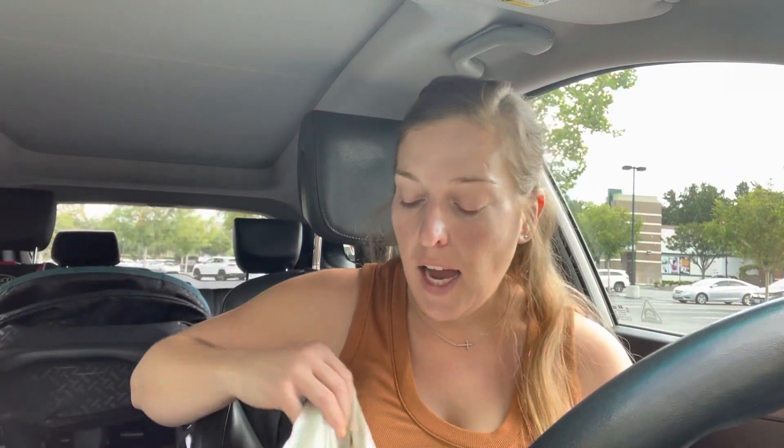Good morning everyone! Jeannie here and welcome back to my channel, or welcome if you're new here. I'm sharing my CVS haul today. I'm very pleased with everything I picked up — I got two freebies and just stocked up on some random items. I did separate transactions.